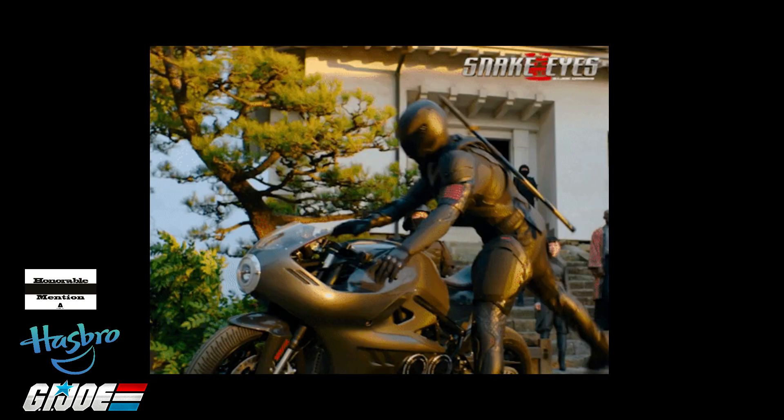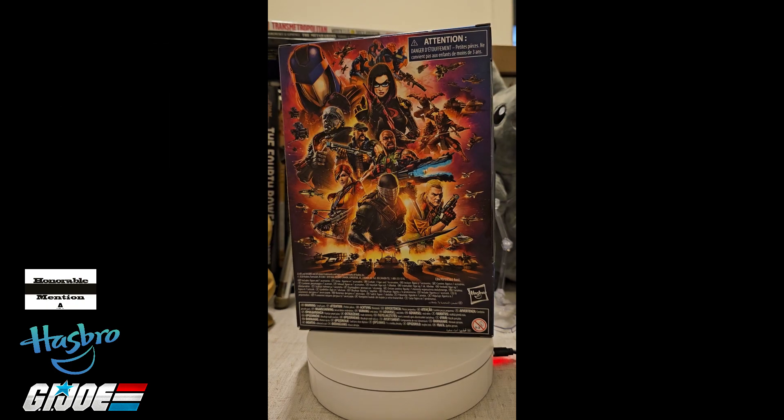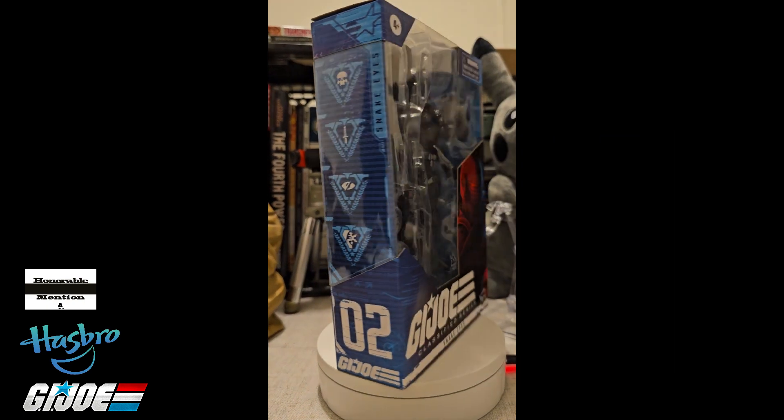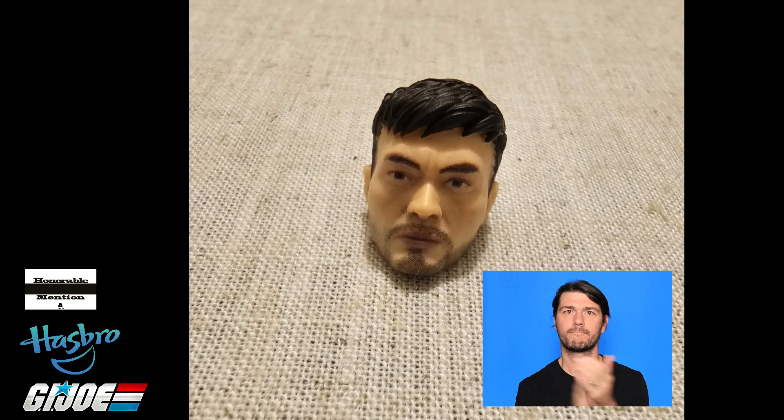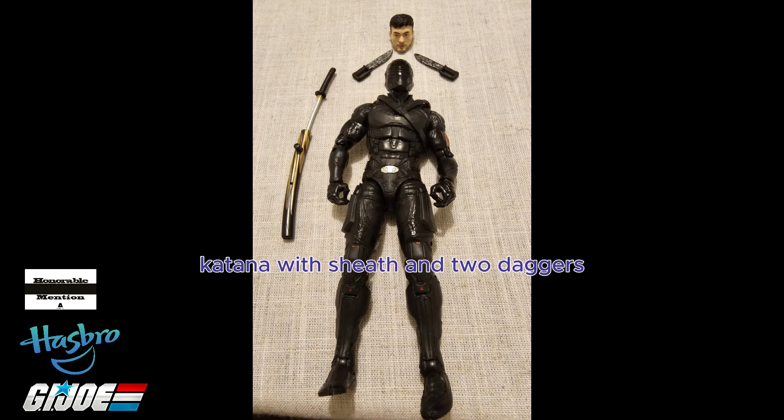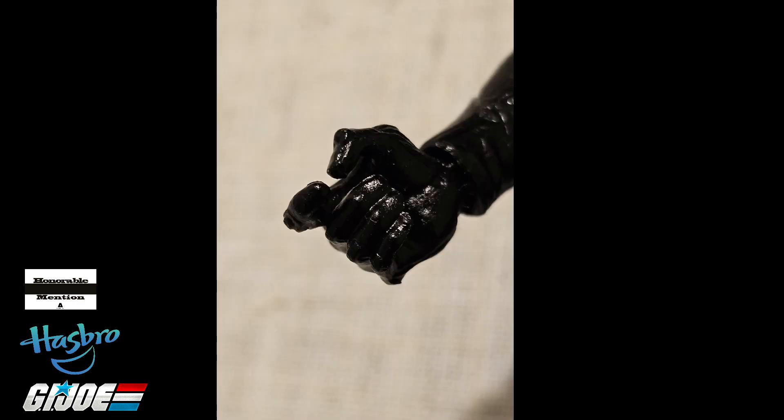The movie figure reads No. 16 on the box. The Classified figure is No. 2. The movie version comes with Henry Golding's head — good likeness — a katana with sheath, two daggers, and a trigger finger, but no guns.